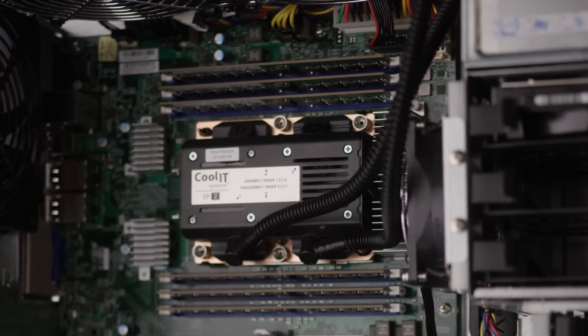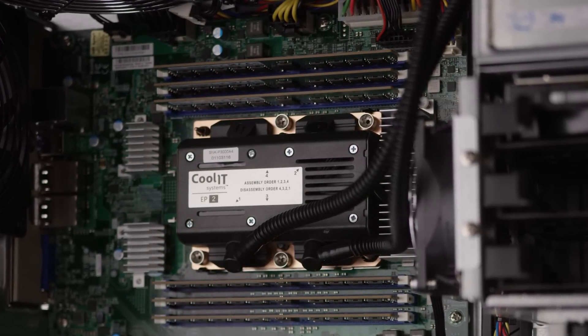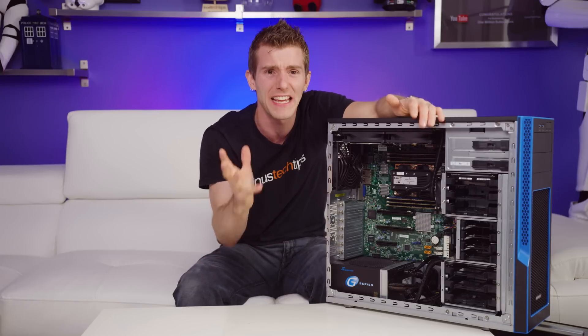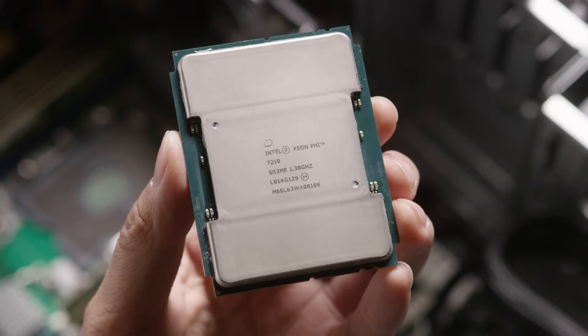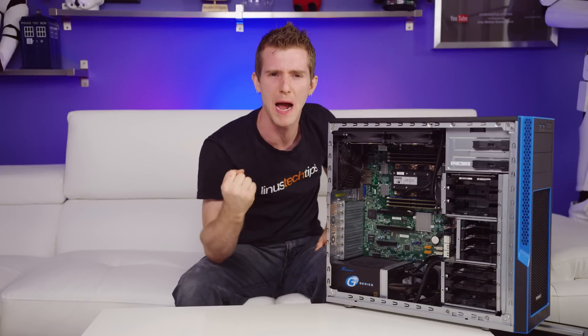How insane? Well, how does a theoretical two and a half teraflops sound? Got no context for that? Don't stress. It's like a lot. Look how big this thing is. I could take over the world with this sort of power.